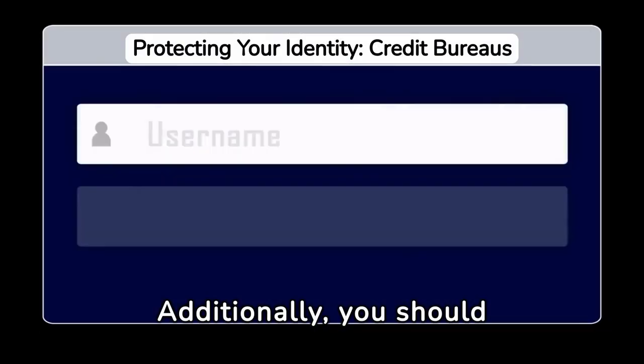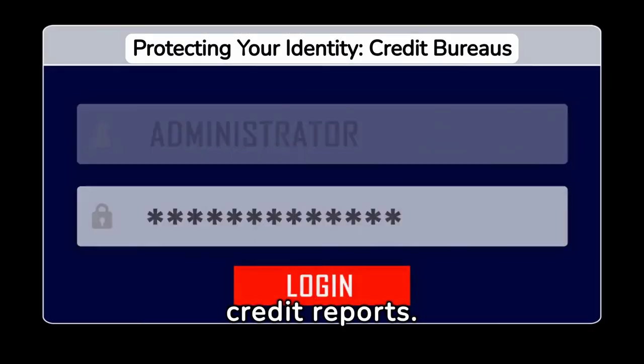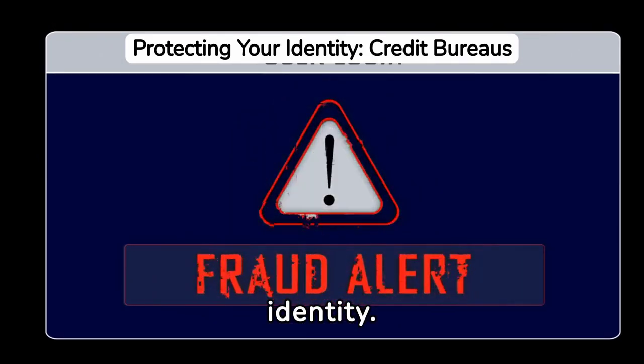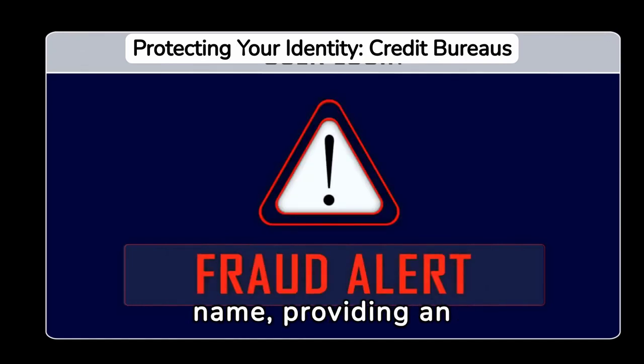Additionally, you should contact credit bureaus to place a fraud alert on your credit reports. This step is critical in protecting your identity. It makes it harder for thieves to open new accounts in your name, providing an extra layer of security.